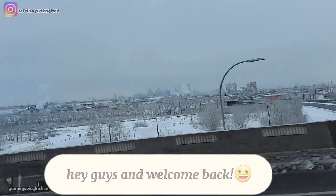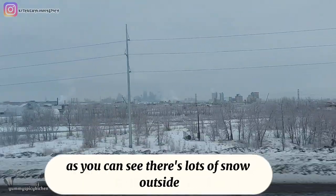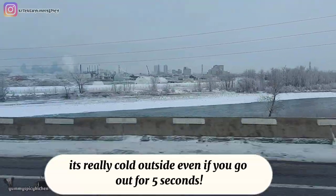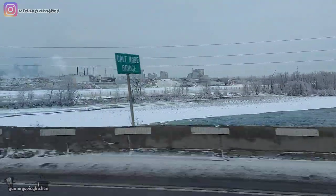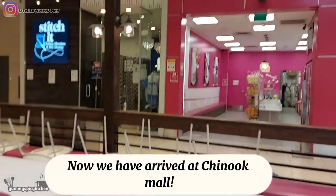Hey guys and welcome back! In today's video we will be going to Chinook Mall. As you can see there's lots of snow outside — it's really cold outside, even if you go out for five seconds. Now we have arrived at Chinook Mall.